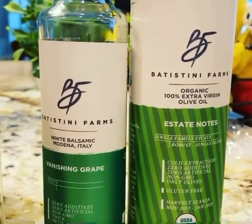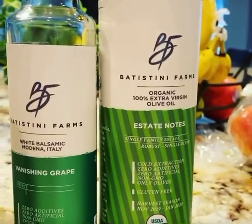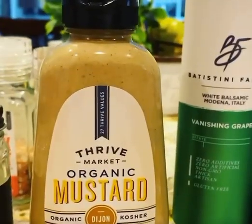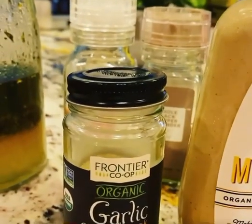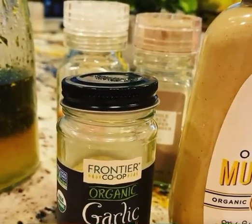I do a half and half ratio, so about one cup of the white balsamic to one cup of extra virgin olive oil, then I'll add two tablespoons of Dijon mustard and two tablespoons of dried or fresh chopped garlic.